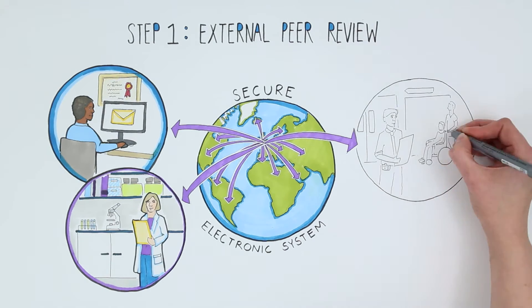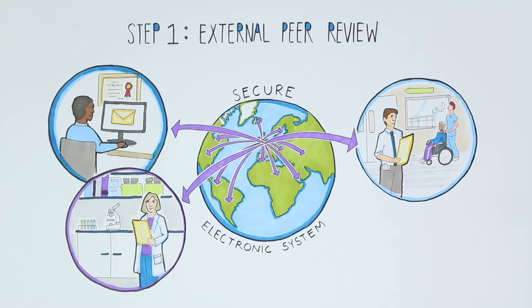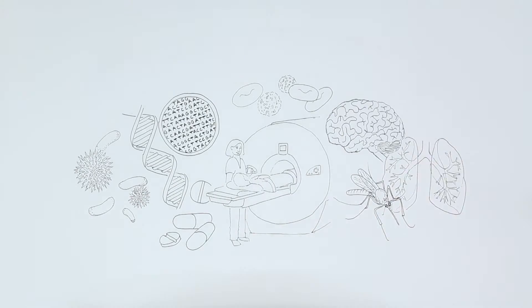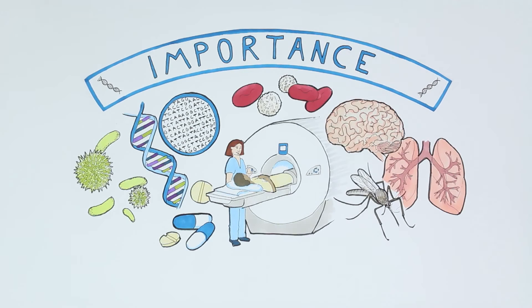We ask the reviewers, also called referees, to look at three core criteria. Firstly, we ask them to assess the importance of the questions that are being addressed.